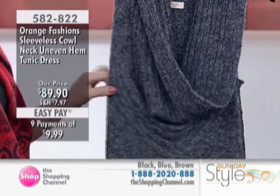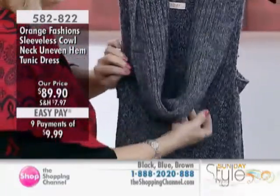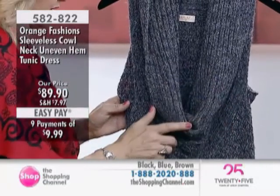This is the sleeveless cowl tunic dress. Is that right? It is. Item number 582822. And this one comes in black, blue, and brown. This is the blue one you're looking at right here, Greta.